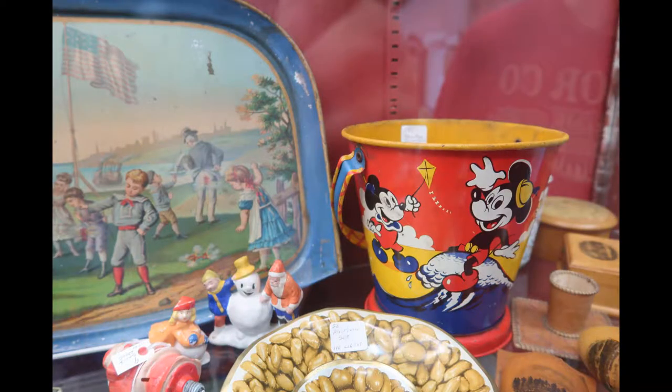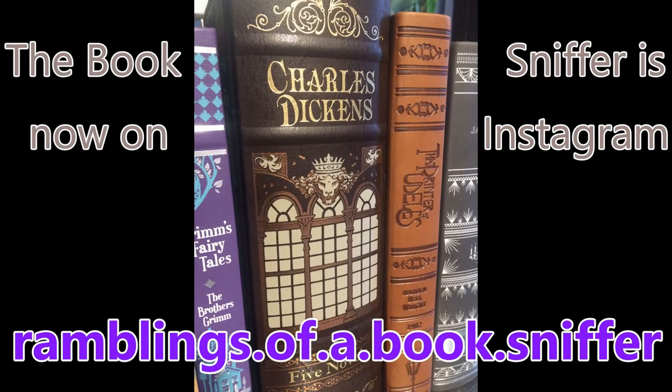Various items priced at $6, $6, $7, $6, $8, $6, $1, $9, $5.